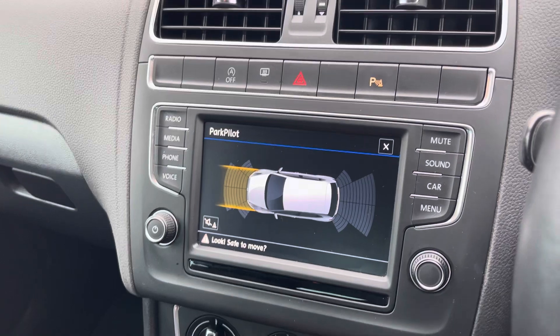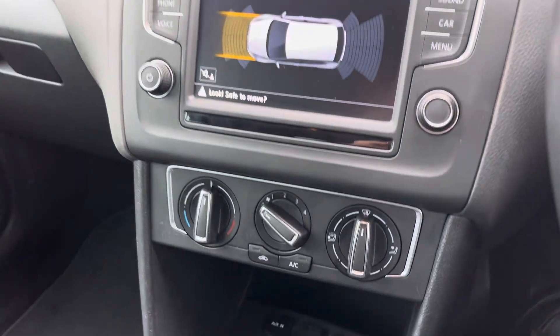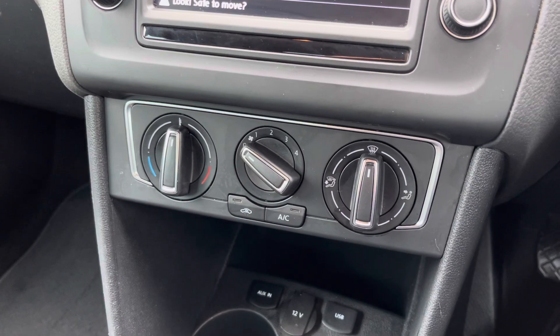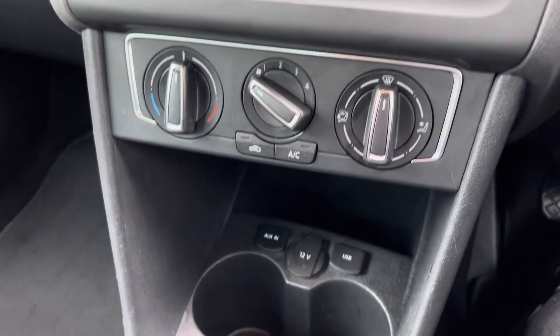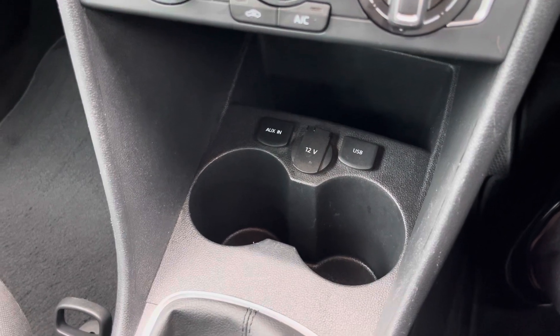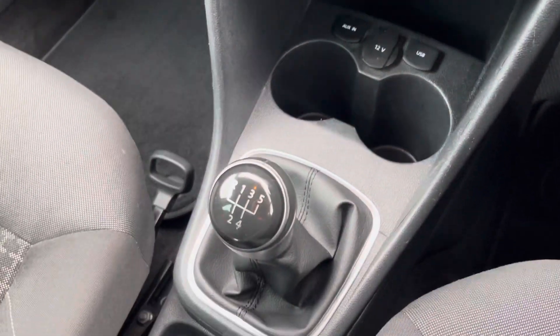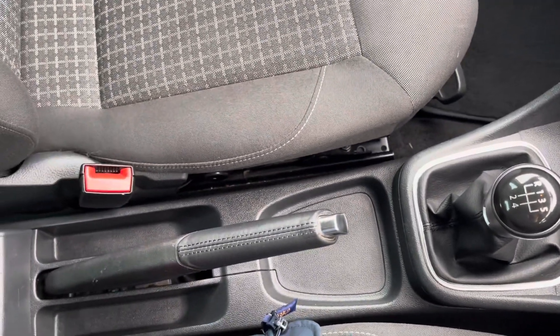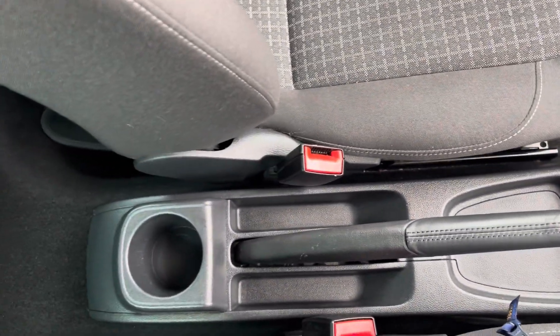Moving down now, just below that media screen is where you'll find your dials for your air conditioning, ensuring the internal temperature is perfect for you and your passengers all year round. Just below there, you'll find ports for connecting devices — a USB port, aux port and 12V socket, as well as two cupholders. And then moving back, you have your leather-trimmed gear stick, and just behind there you will find your manual handbrake and a cupholder in the rear.